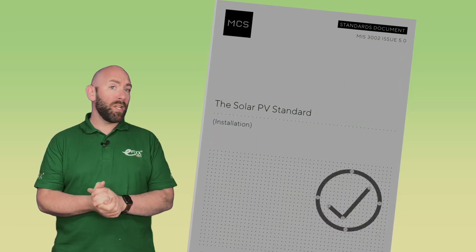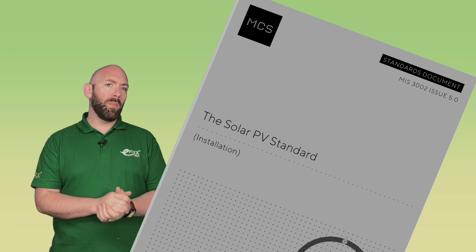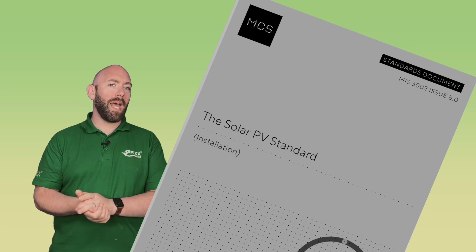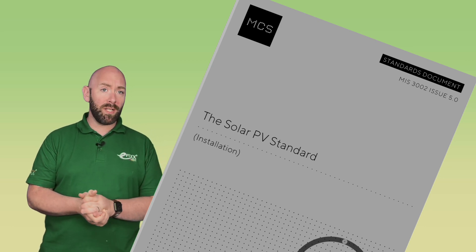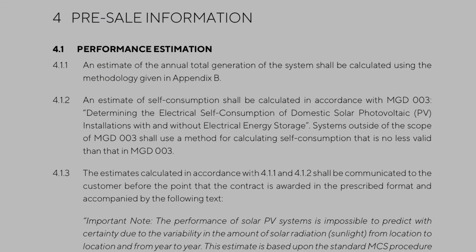The MCS has produced a great document called the MIS 3002, the Solar PV Standard. This document lays out a sensible approach we can take when planning a solar and storage system on an installation. If we look at Section 4, pre-sale information, it states that we must provide an estimate of the total generation of the installation, so our customer can determine themselves if it's worth it.